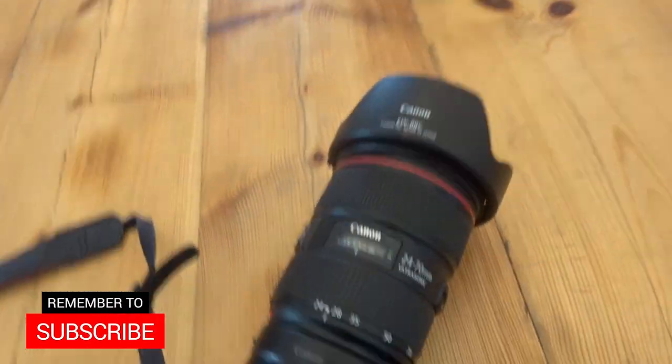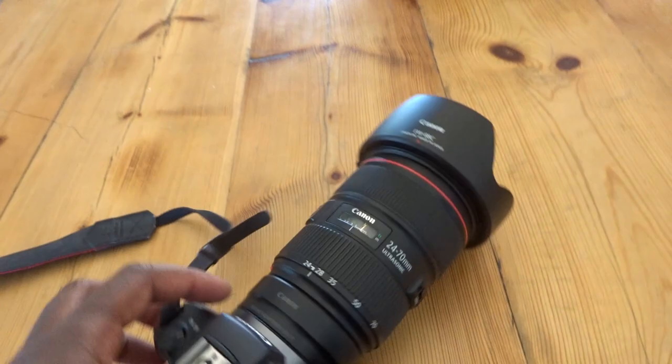The 24-70 f2.8 version 2 is what I'll be using mainly for today's shots. Don't forget all the information on what I use will be in the description below, so definitely check that out. Let's get to some shooting in the nice Moroccan sun.